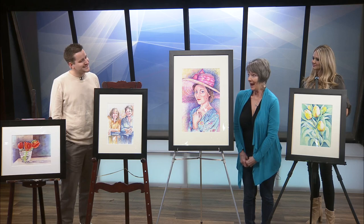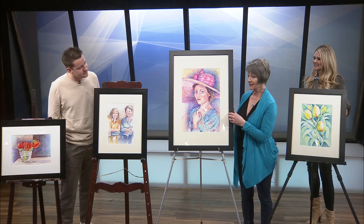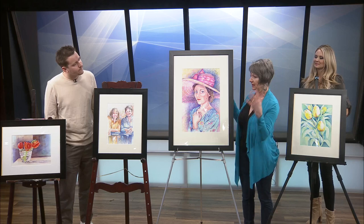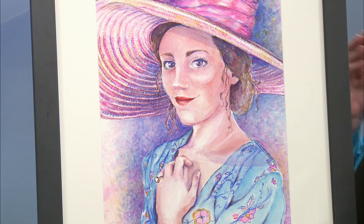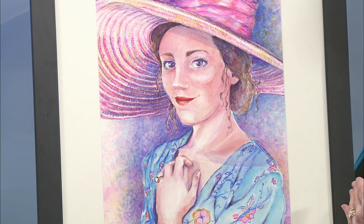So tell me about that piece right next to you. So this is actually my daughter, years ago. We went to a tea house on C Street, and they have all these great big hats. And she tried on this hat, and it was absolutely beautiful. So I took a picture of her, and the thing that makes this painting special for me is the shadow that casts on her shoulder from the brim of her hat.